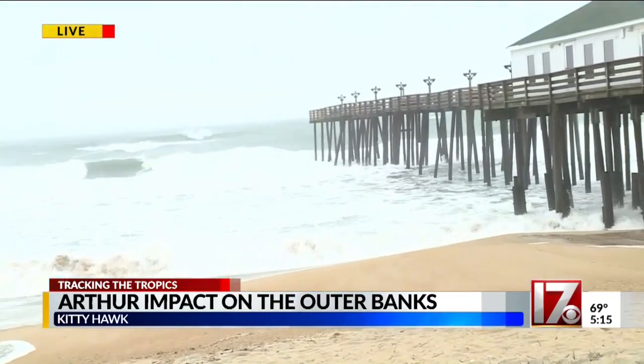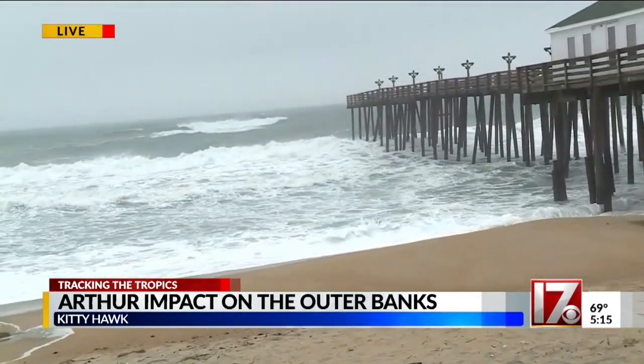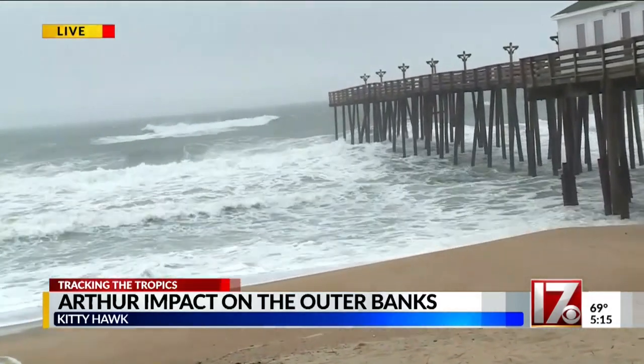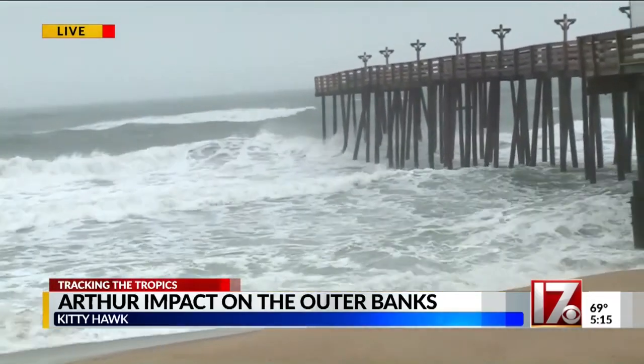But the ocean — the waves are whipping up pretty good out there, so I'm going to step aside and give you a look. I checked the Surfline.com camera down at Jeanette's Pier, and the waves there are about four to six feet high. They should be similar along this stretch of coast.